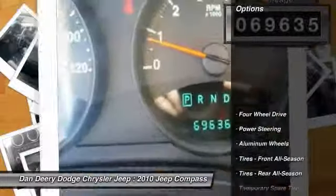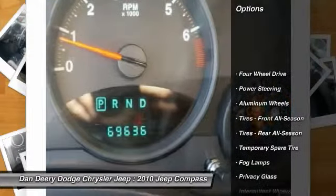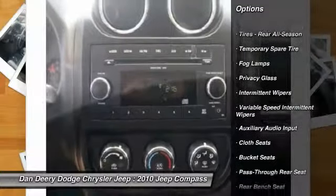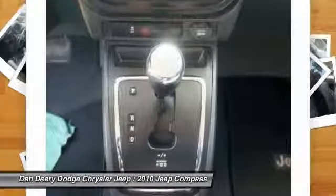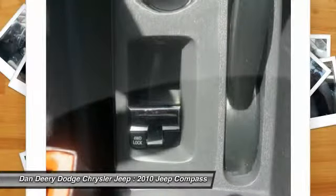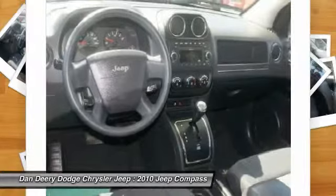Here are some of this vehicle's great options: stability control, traction control, anti-lock braking system, power steering, adjustable steering wheel, driver airbag, aluminum wheels, four-wheel drive, floor mats, and four-wheel disc brakes.